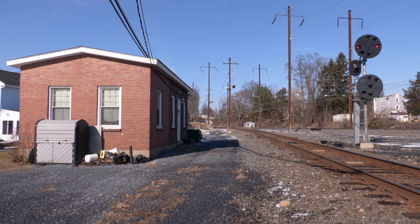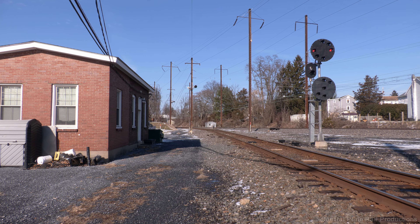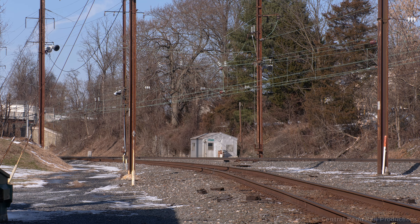I head back to Royalton for 42 with our second heritage catch of the day — P42 number 100 wearing the midnight blue 50th anniversary scheme.